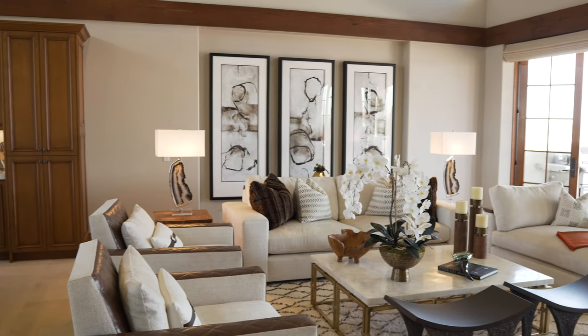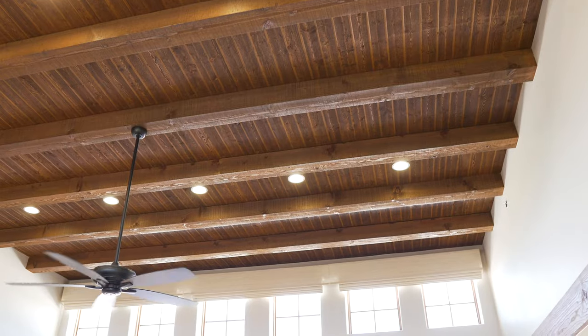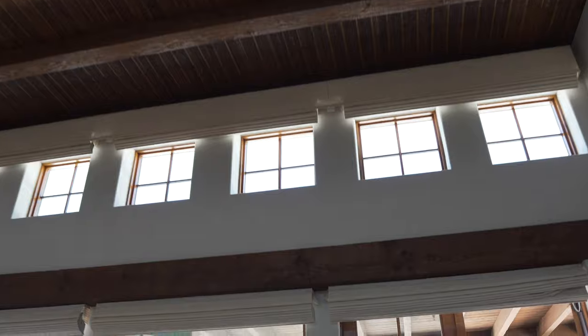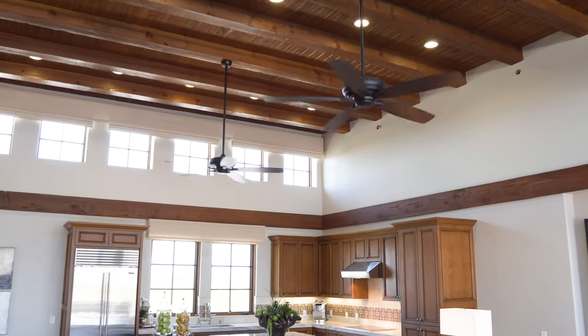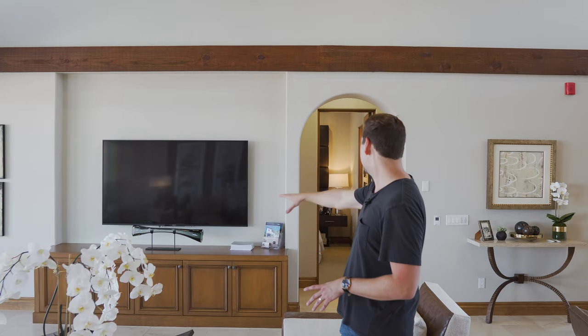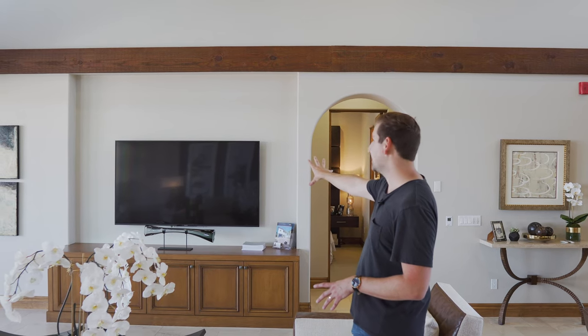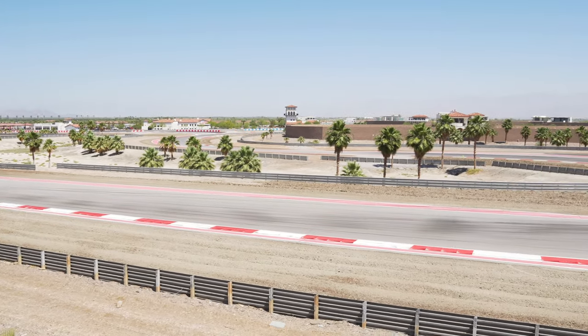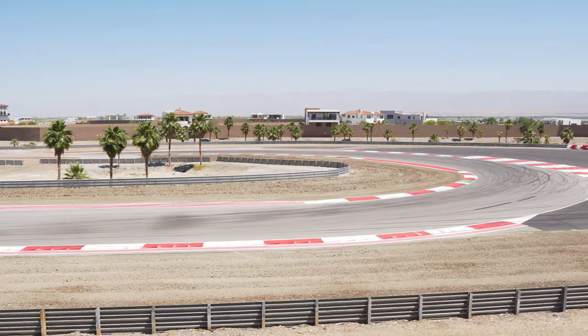Up above are these beautiful wood beams — really gorgeous — and these windows letting in so much light. This space just feels really massive. You have your large media center right there with a pretty big television. But the best thing about this place is right outside. You could be sitting watching television, or you turn your head to the left and you're watching Ferraris, Porsches, Maseratis — you name it — go around your racetrack. I want to show you guys outside because that's really what this house is all about.